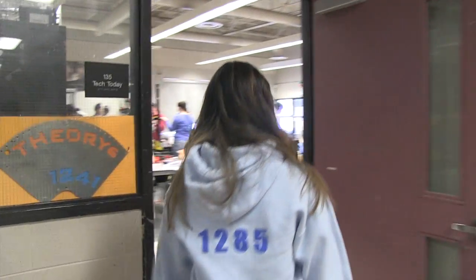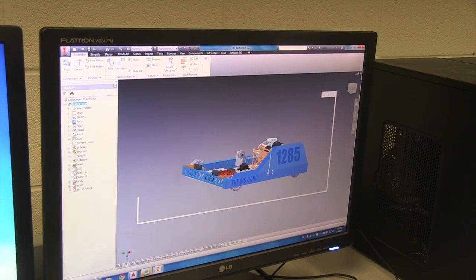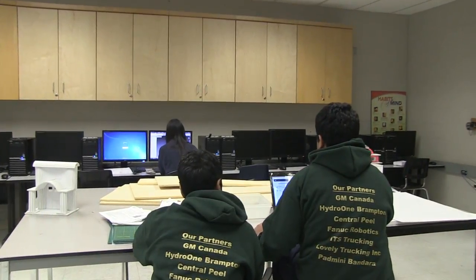Now I'd like to show you what Rick Hansen Robotics is all about. This is one of our computer labs and in here we design most of our robot when we're not doing it at home. As you can see we have some of our teams that we help here and some of our members working on our robots.